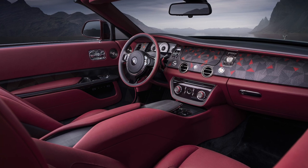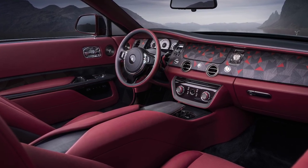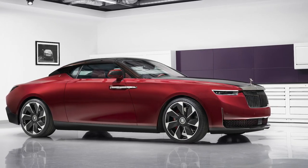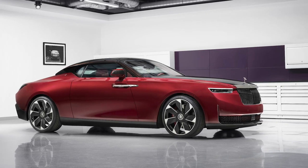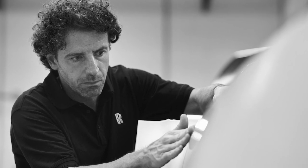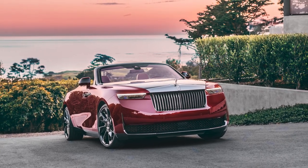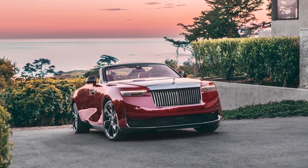Only four Drop Tails will be built, each unique and featuring a more potent version of the automaker's 6.6-liter V12 engine. As for how much membership in the very exclusive Drop Tail owners club might cost, Rolls-Royce isn't giving specific numbers. All the automaker will say is that Drop Tail is a more involved project than the 2021 Rolls-Royce Boat Tail was. Given that car was rumored to cost around $28 million, a 30-plus million dollar price tag for the Drop Tail seems as possible as it is shocking.